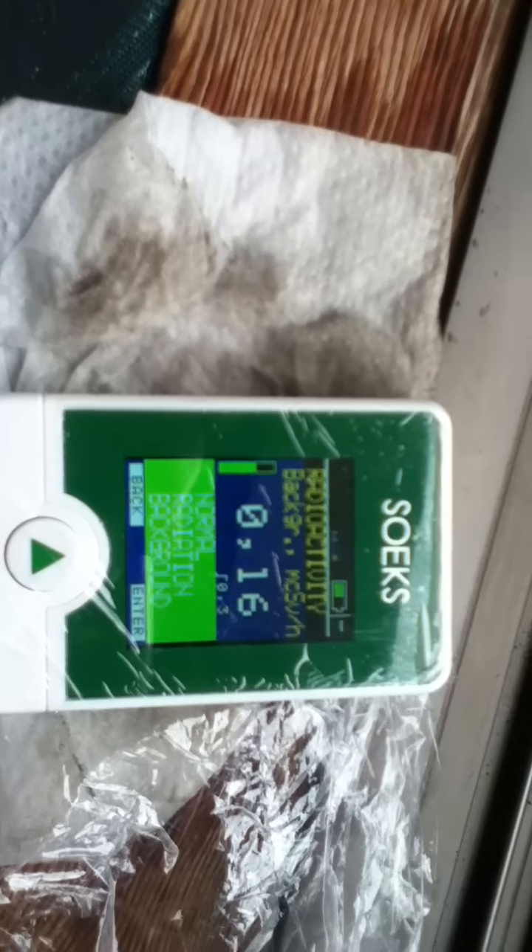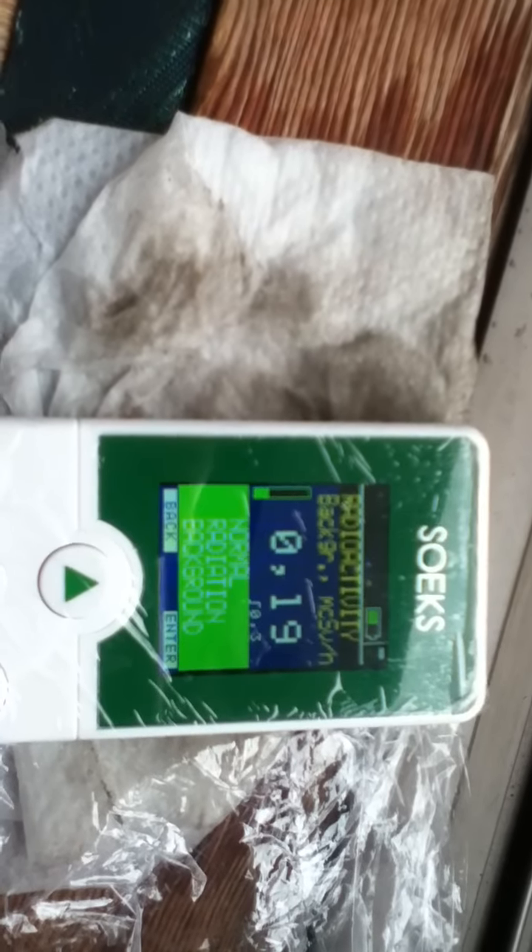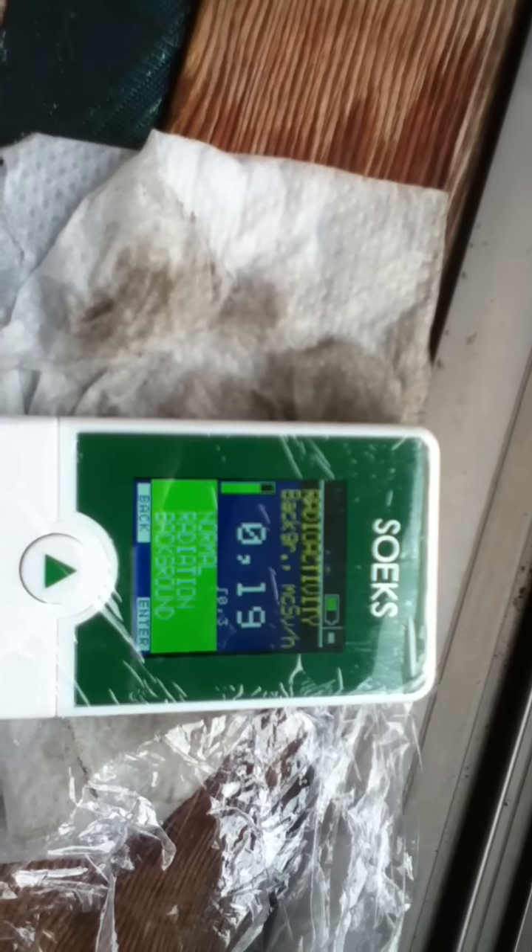Okay, so that is the reading for the rain that just fell here. Apparently there's no change, no difference from what it is in the air. August 19th, Friday, about 12:30 p.m. I'll see you next time.